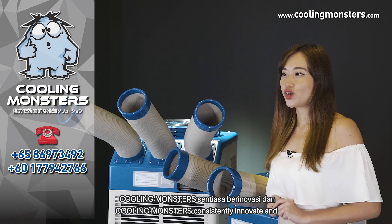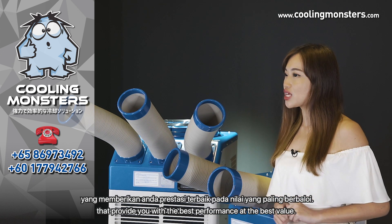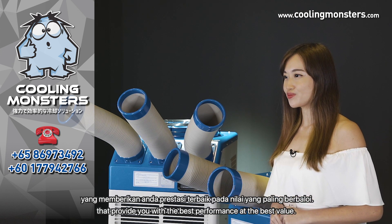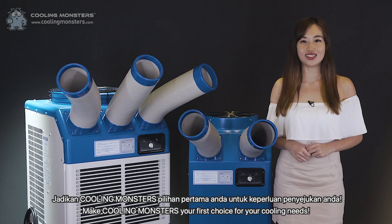Cooling Monsters consistently innovate and manufacture high quality cooling products that provide you with the best performance at the best value. Make Cooling Monsters your first choice for your cooling needs!